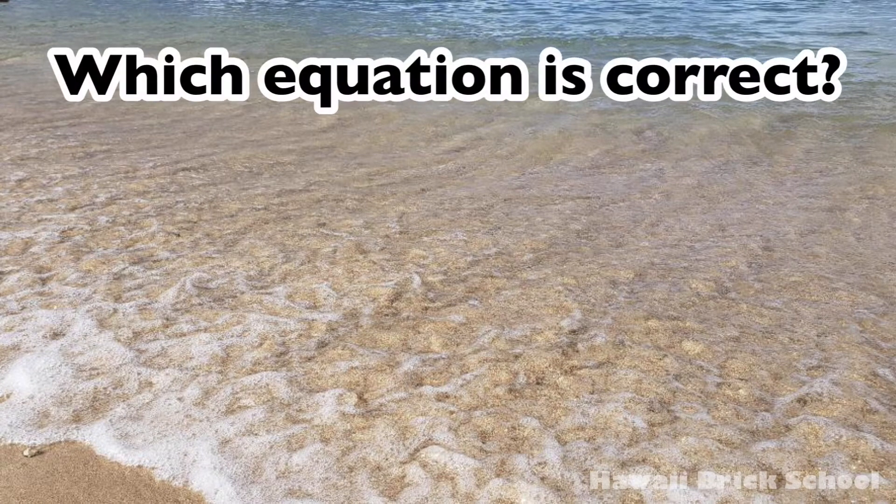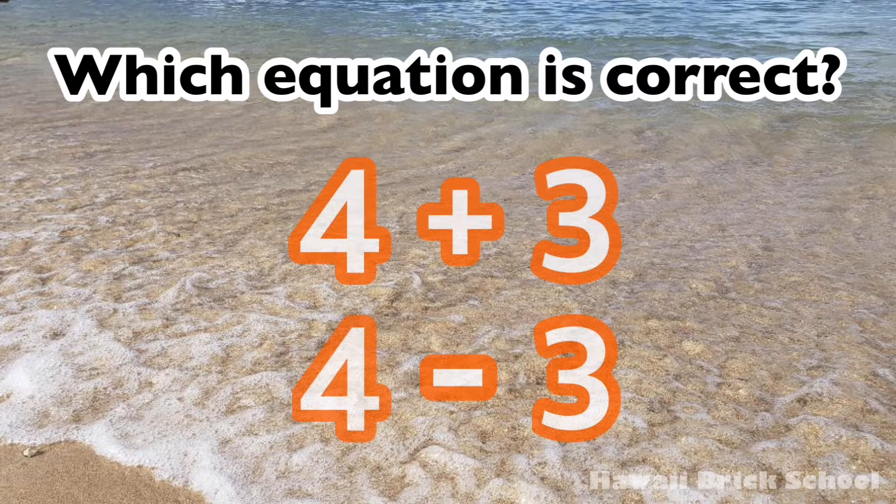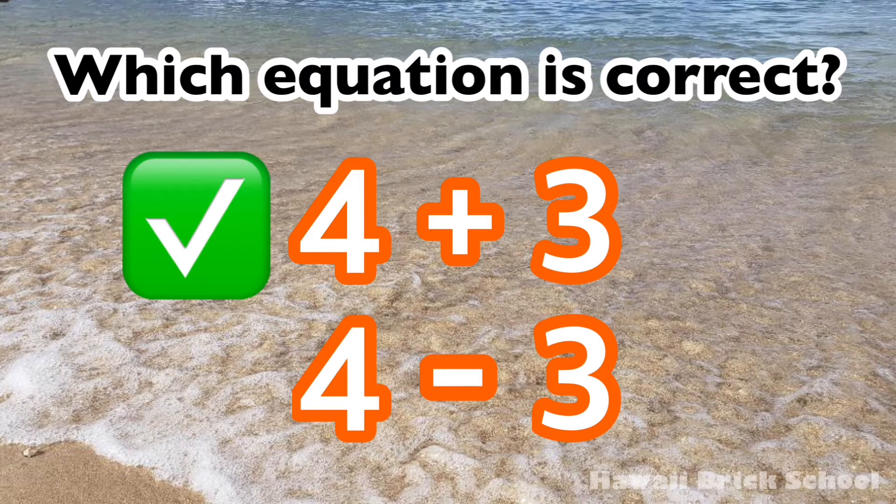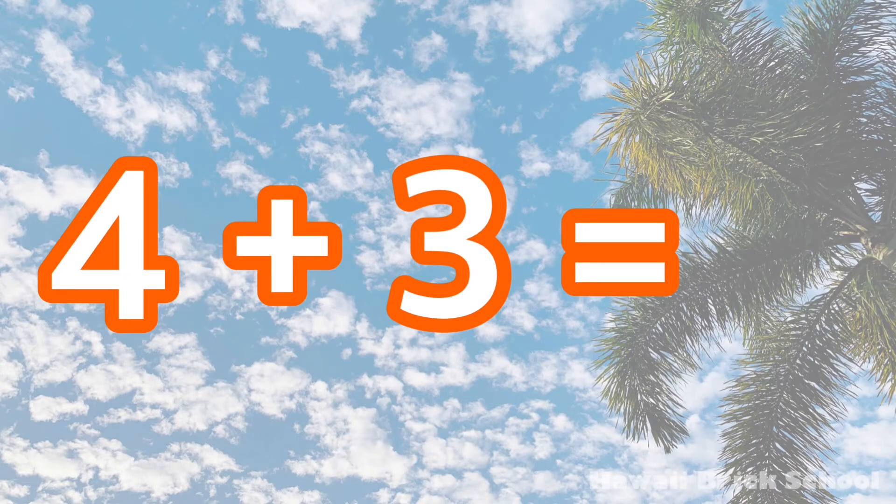Which equation is correct? Four plus three, or four minus three? The correct equation is four plus three. Four plus three is...